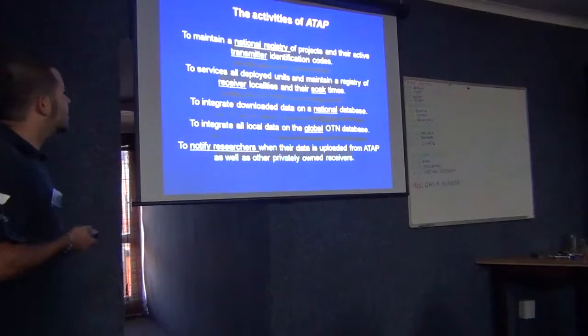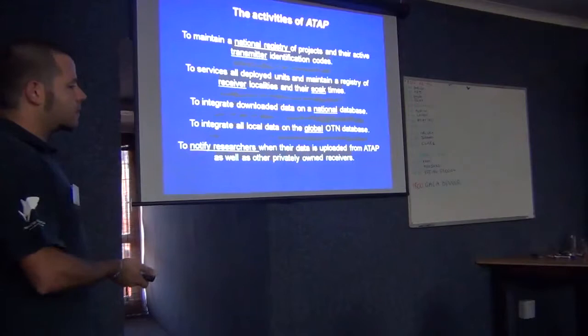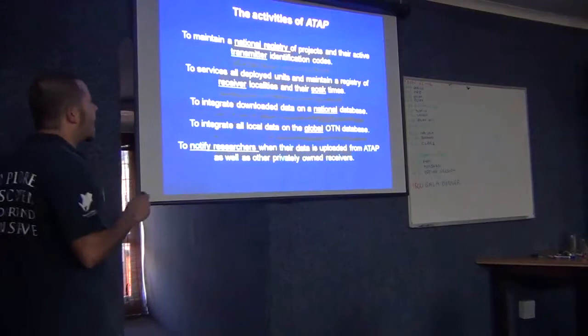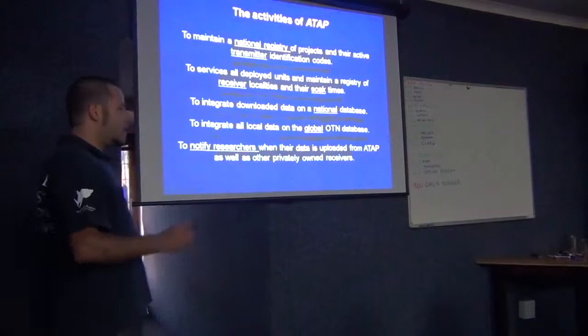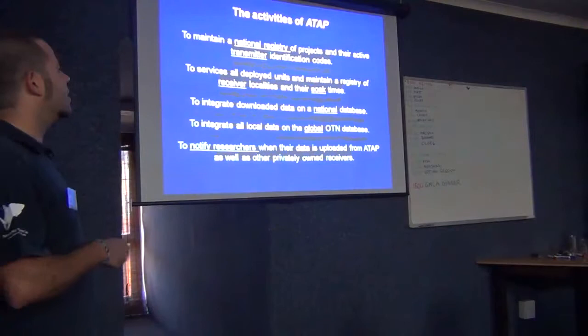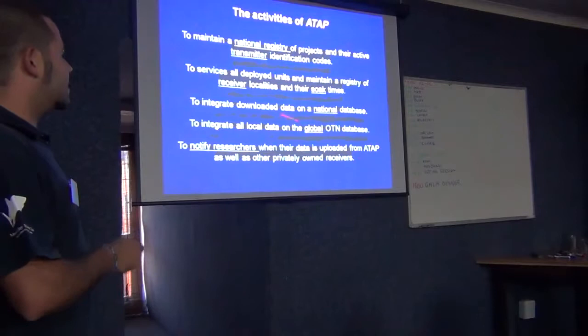What is the job of ADAP? ADAP's function is to maintain a national registry of transmitters — which means the identification code for each transmitter, as well as the species, who put the transmitter, when it was put, how it was placed — externally or internally. It also services all deployed units and maintains a registry of receivers, including tracking listening effort over time.